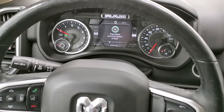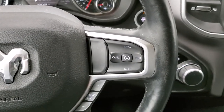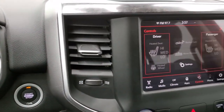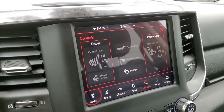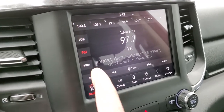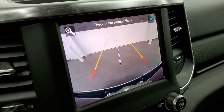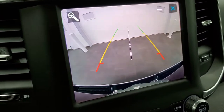This one has the heated leather wrapped steering wheel. Cruise controls and gear selector on the right, Bluetooth and information center controls on the left. This one has the 8.4 touch screen radio with AM, FM, and SiriusXM radio capabilities. You can see you've got your heated seats and heated steering wheel controls there as well. There's your SiriusXM. If we turn the ignition on one more time you can check out your backup camera — that's an HD backup camera, you can see just how crystal clear that is.